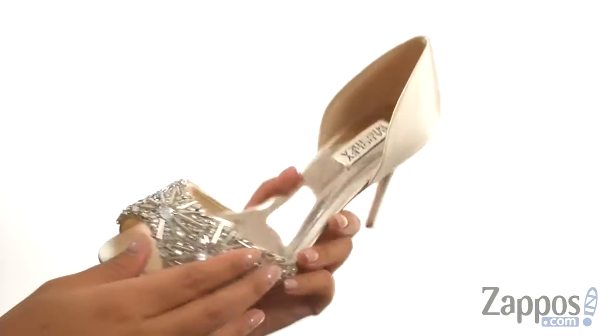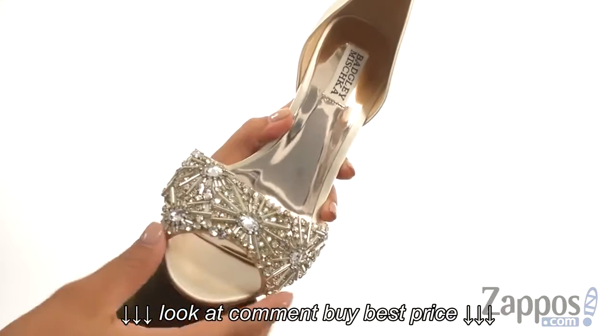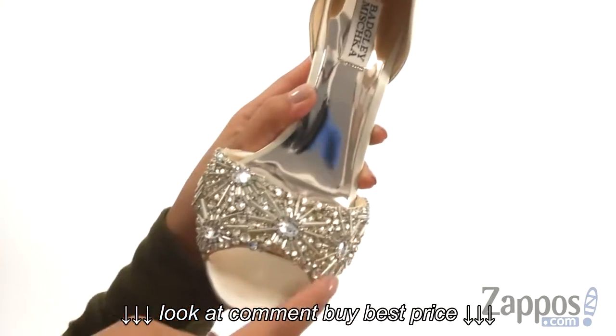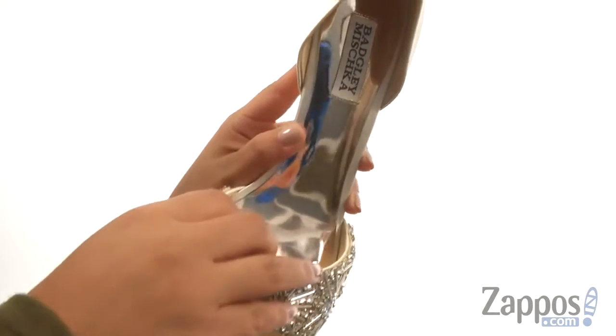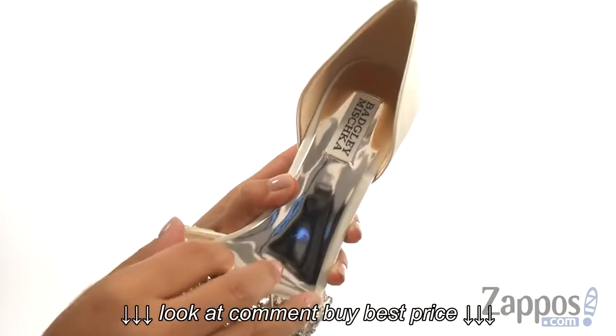These beautiful heels have a satin upper with a rhinestone and fellis band for a gorgeous look. They offer easy slip-on construction with a peep-toed design. On the inside, there's soft lining with a lightly padded footbed that will provide comfort and support.